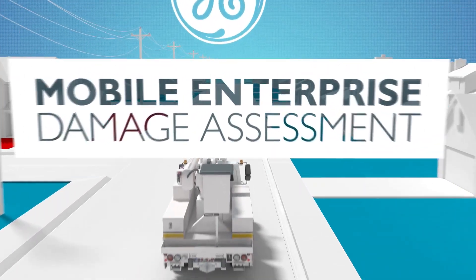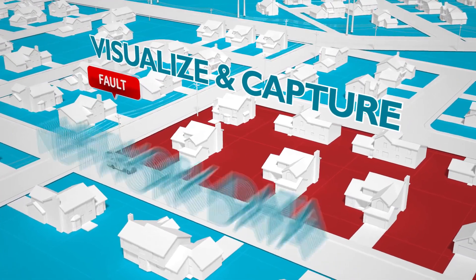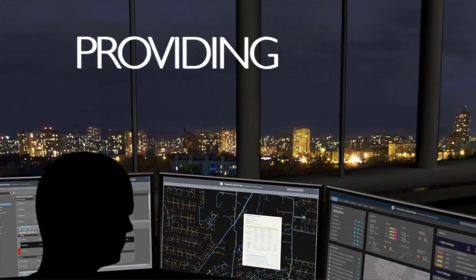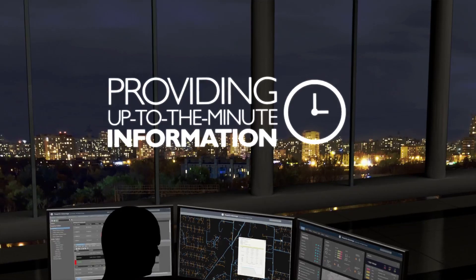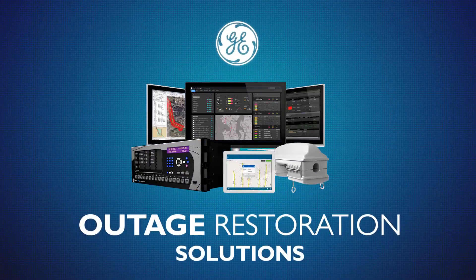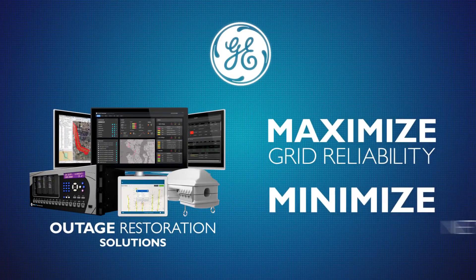GE's Mobile Enterprise Damage Assessment Application allows crews to visualize and capture network data using multiple platforms and devices, providing up-to-the-minute information back to the central control. GE's unique set of outage restoration solutions empower utilities to maximize grid reliability and minimize network downtime.